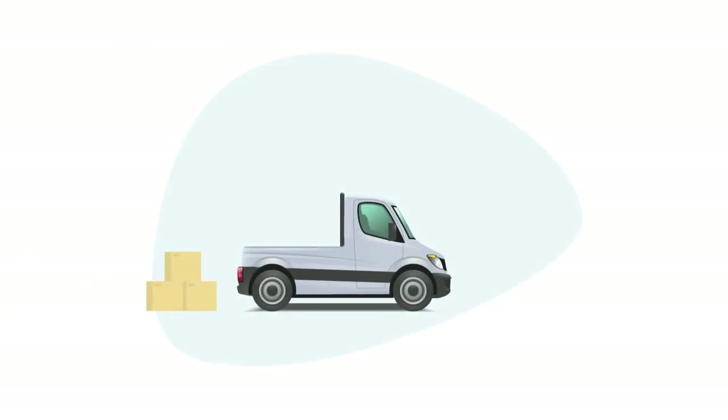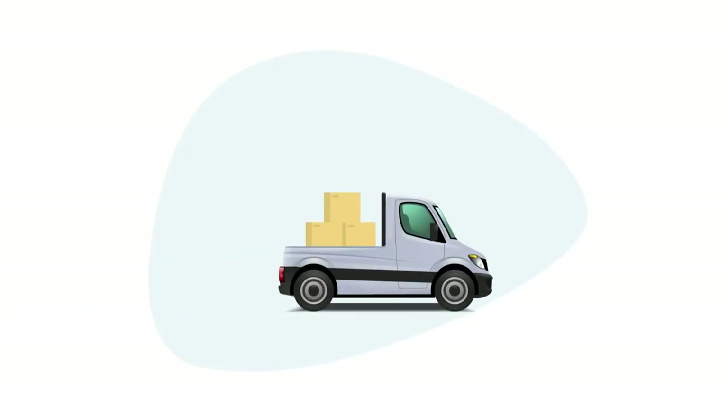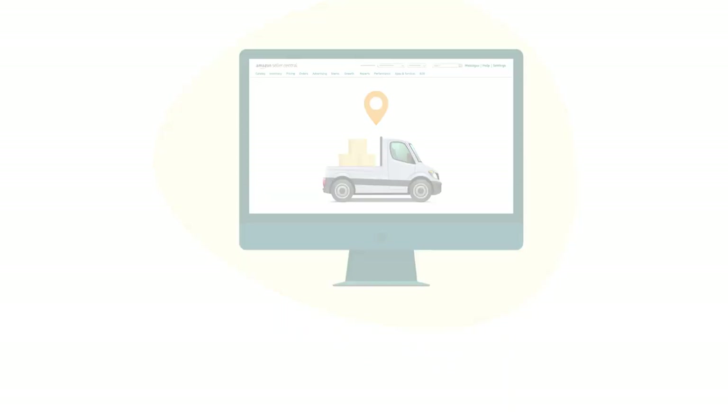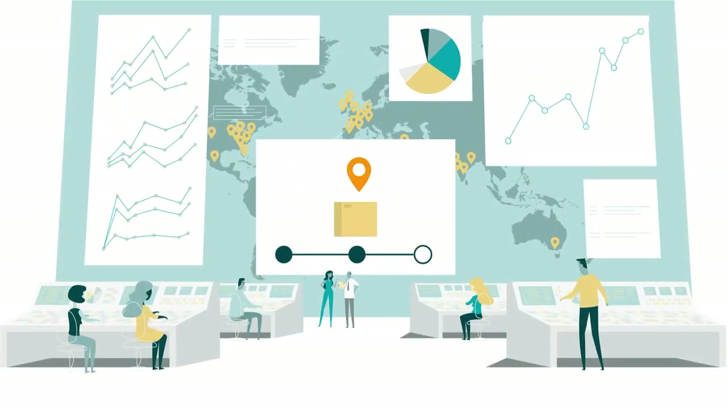Once your shipment is dropped off or picked up, tracking will be automatically updated in your Seller Central. Shipment tracking is built in with our Partnered Carrier Program, which provides Amazon with continuous updates on your shipments.